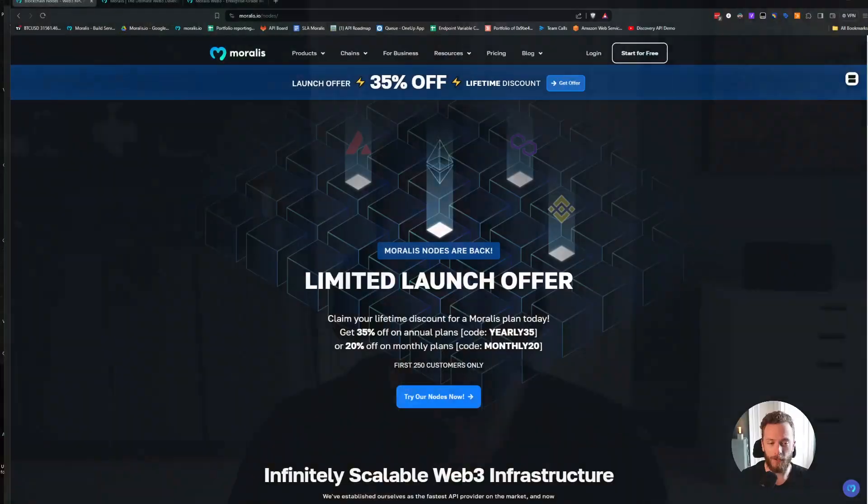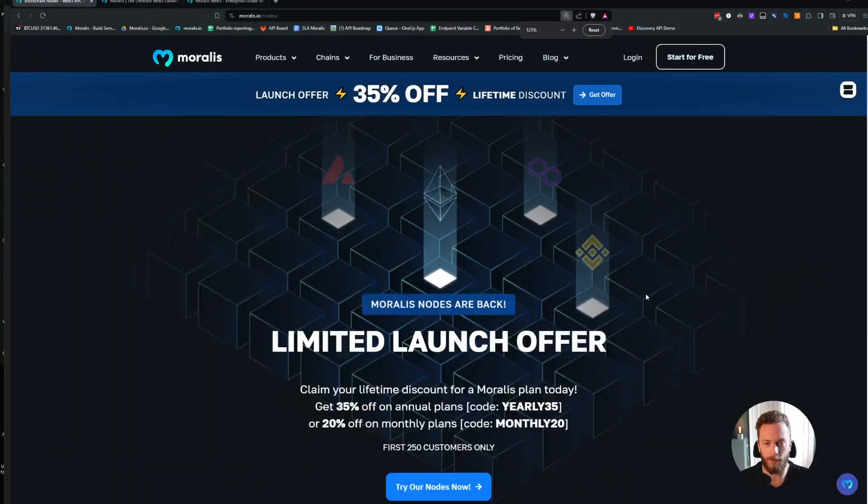Morales nodes are back, and many of you have used them in the past — but now they're back and they're better than ever. So if you want to have a stable, reliable, quick RPC node, then you should definitely check out Morales nodes.